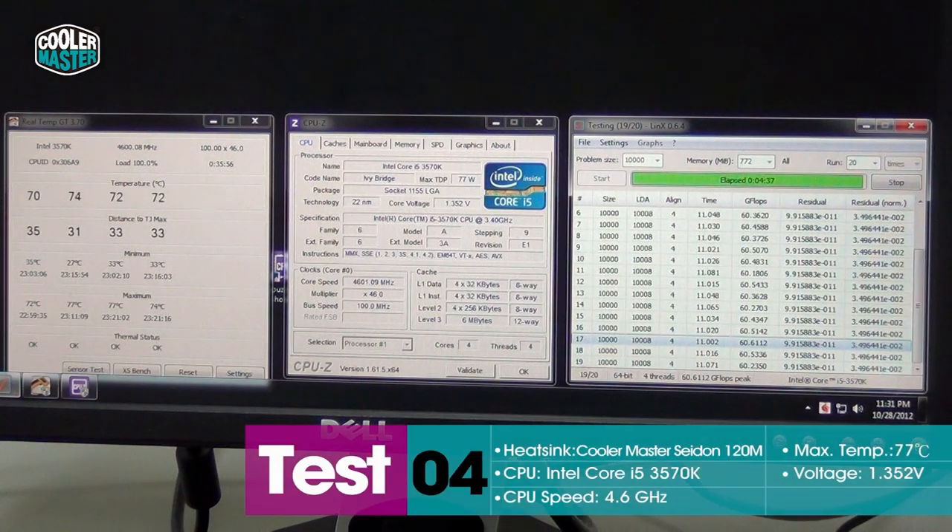We went a step further and went back to BIOS and chose the profile for 4.6GHz. The Lynx test just finished, and you can see that with 4.6GHz and 1.35V, Sidon is still able to keep the CPU below 77 degrees, which is pretty good for this high of an overclock.